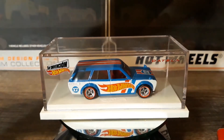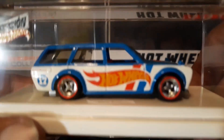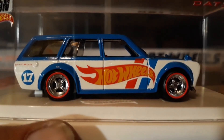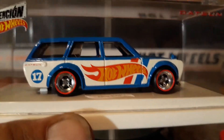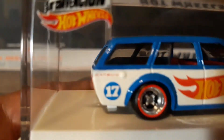It's for the adult collector. Pretty sure it has reel riders — four spoke wheels. It doesn't have the normal Spectra Flame paint that Redline Club cars normally come with. It has a Hot Wheels race livery on it. I think it says Datsun on the back end, right above the 17.